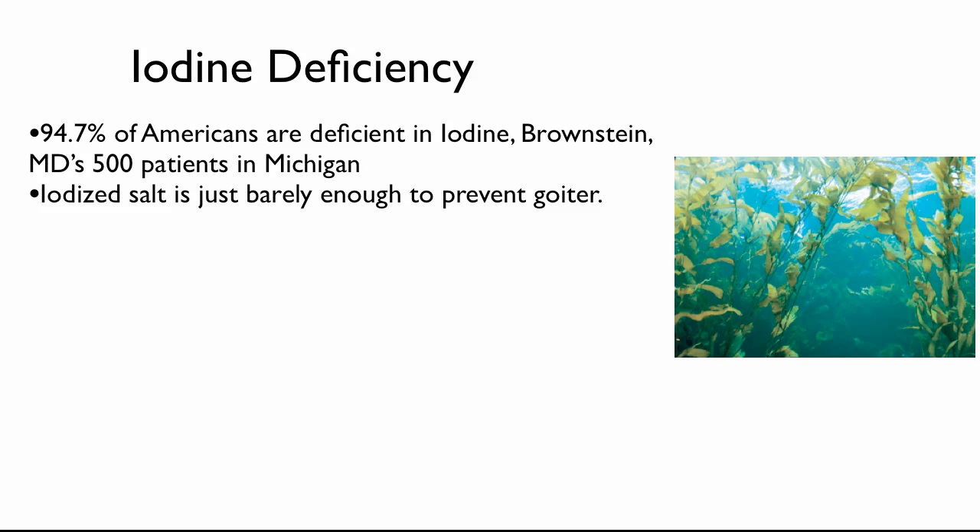In the Midwest, the glaciers had carved out the Great Lakes and took away any evidence of the previous prehistoric oceans. And so in the soil there's no iodine — no previous ocean — and there's no iodine in the fruits, vegetables, and meat grown in the Midwest. That's why there's a large goiter belt in the Midwest.